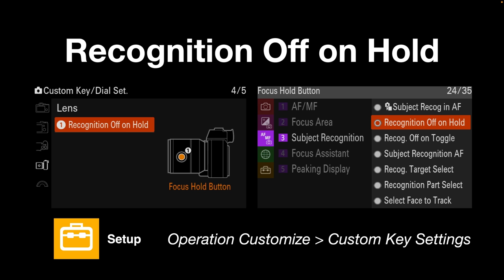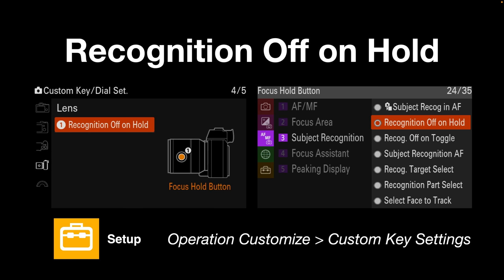Finally, there will be times when you just want to suspend subject recognition — maybe it keeps kicking in when you don't need it. You can assign a custom key to disable subject recognition, either as a toggle — one press disables, one press re-enables — or as a hold button where recognition is suspended only while you hold that key. A few photographers will probably want to assign this to a custom key if subject recognition is great 95% of the time but better shelved for the other 5%.